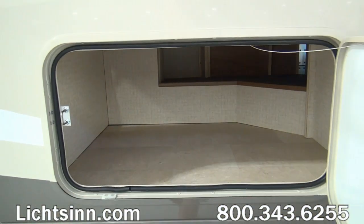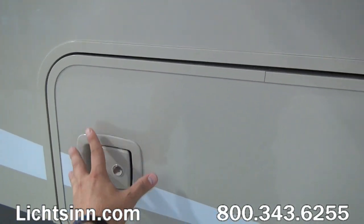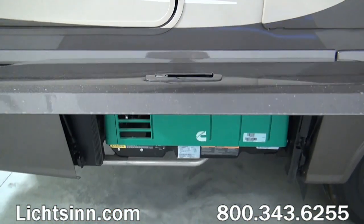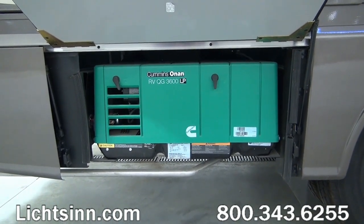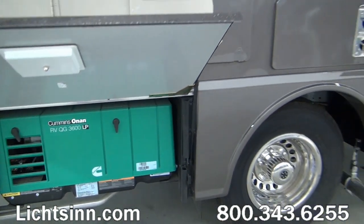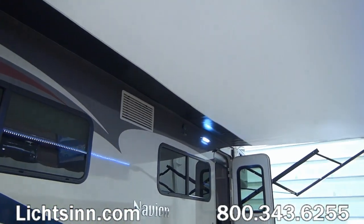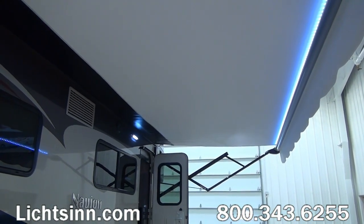There is lighting inside this storage trunk. For 2015, with these running line changes, the exterior speaker system has been made standard. Up top you'll see the awning. The 3,600-watt MicroQuiet LP generator is now standard for 2015. You can see the exhausting for the water heater, the refrigerator, and the furnace. This is a 16-foot powered patio awning with LED lighting. LED lighting is now used throughout the coach, both outside and inside.